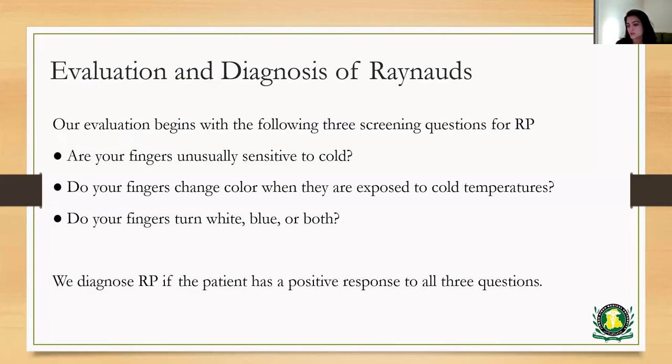The evaluation involves three main screening questions. The first one is: are your fingers unusually sensitive to cold? Number two: do your fingers change colors when they're exposed to cold temperatures? And number three: do your fingers turn white or blue? Raynaud's phenomenon would be diagnosed if the patient has a positive response to all three questions. You need to have the sensitivity to cold, the color changes, as well as the white and blue discoloration in order to make a diagnosis of Raynaud's.